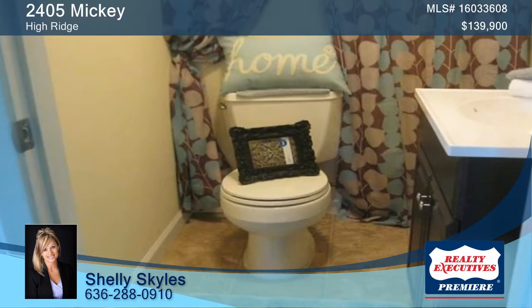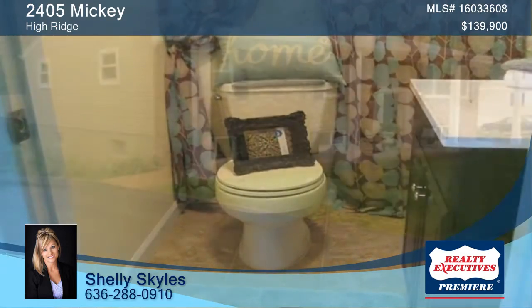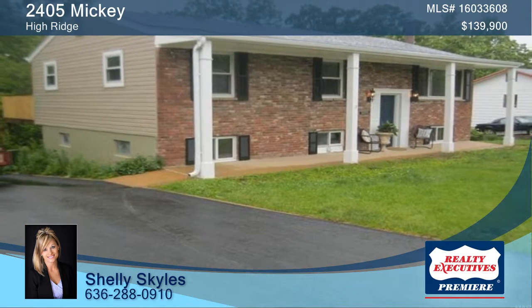Contact Shelly at 636-288-0910 to find out how to make this home yours.